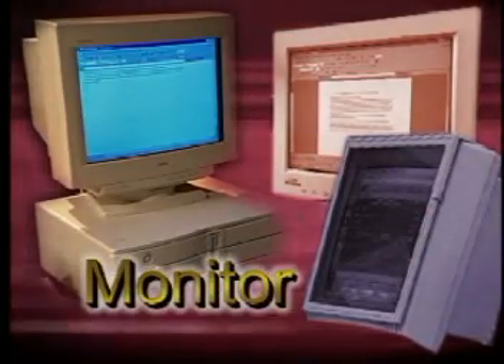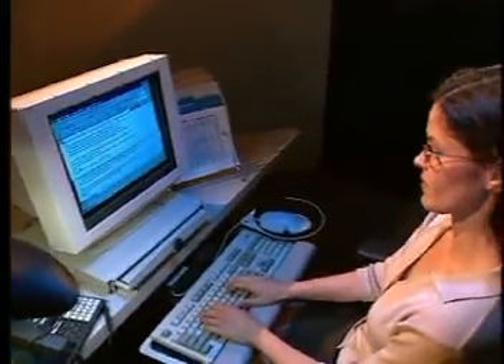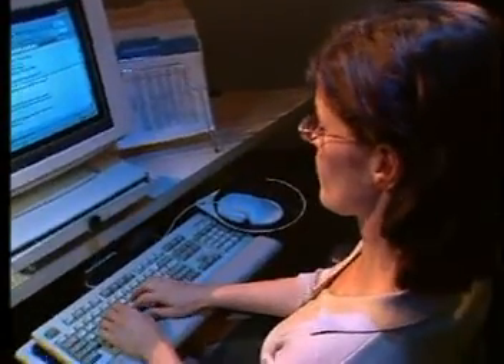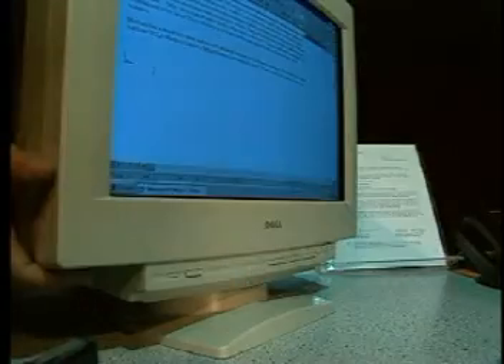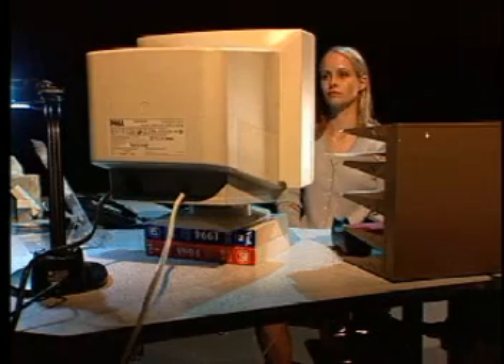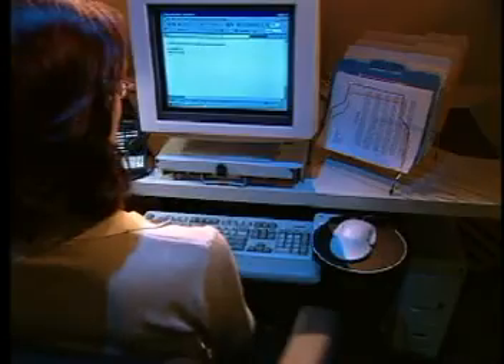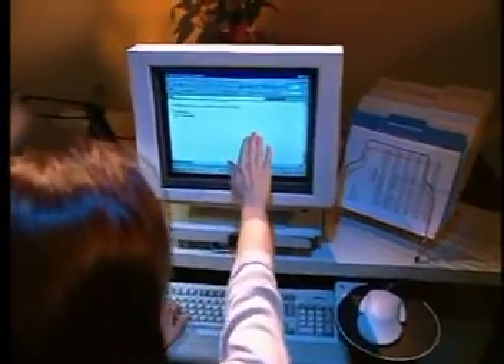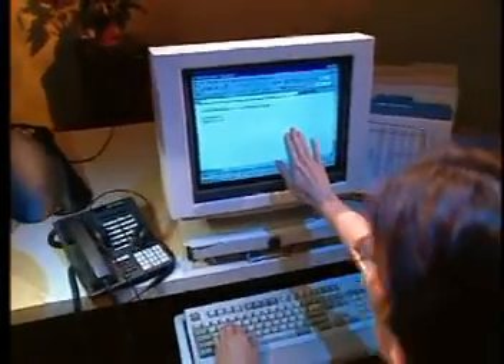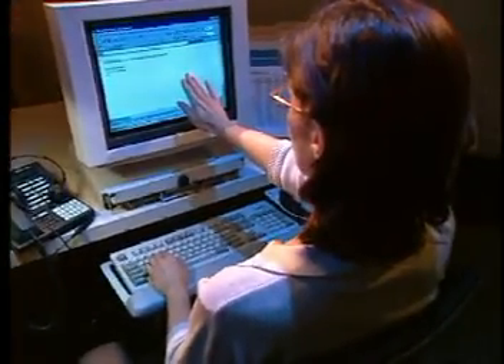Placement of the monitor is crucial. It should sit directly in front of your body, in line with the keyboard. To correctly fit the monitor to your height, place it so the top of the monitor is slightly below the top of your head. Place books or monitor risers underneath it to prop it up if it's too low. To determine how far away you should sit, position it at an arm's length away, then adjust the monitor distance for your personal visual comfort.